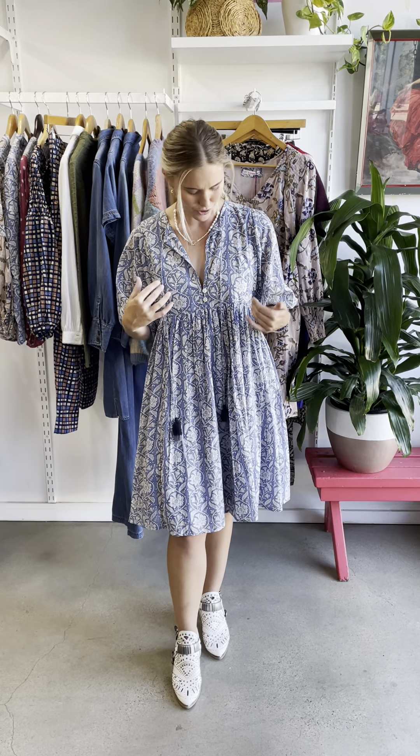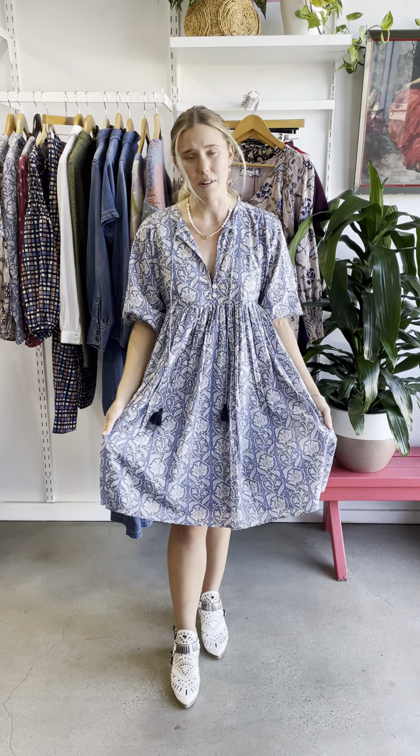I am wearing a size 10 and this is in our Nova Scotia print, which will be one of the first prints to launch this season. It is a beautiful soft blue — one of my absolute favorite colors. I love soft colors and I think it complements my fair skin really well.